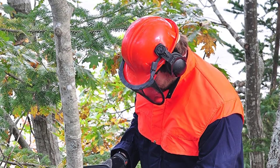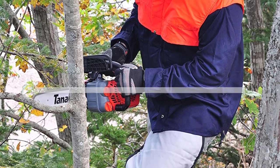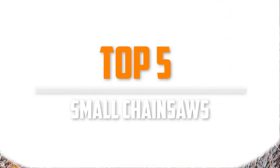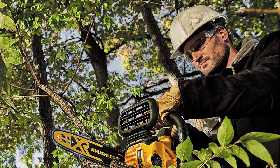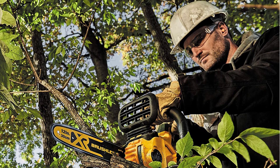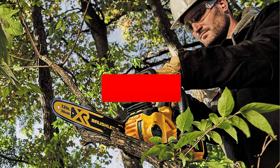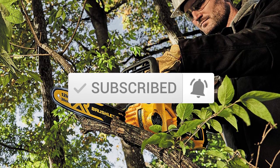Are you looking for the best small chainsaws in your budget? In today's video we break down the top 5 best small chainsaws available on the market. I made this list based on their price, quality, durability and more. To find out more information about these products, you can check out the description below. Make sure you subscribe for more reviews. Let's get started.